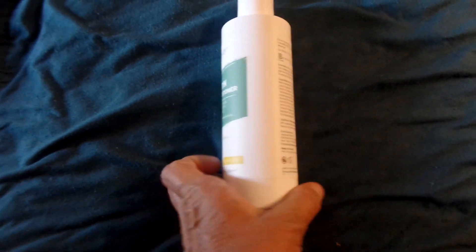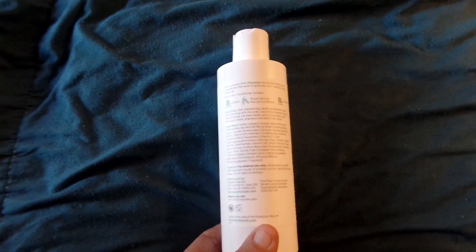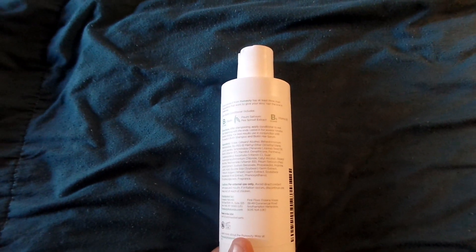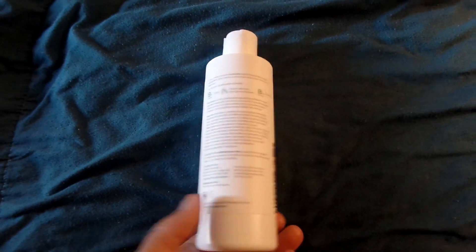I love their stuff because it's mostly natural. This has biotin, pea sprout extract, and vitamin B3, which are all really good things for your hair.